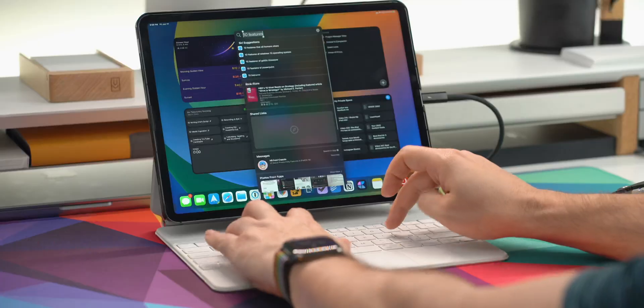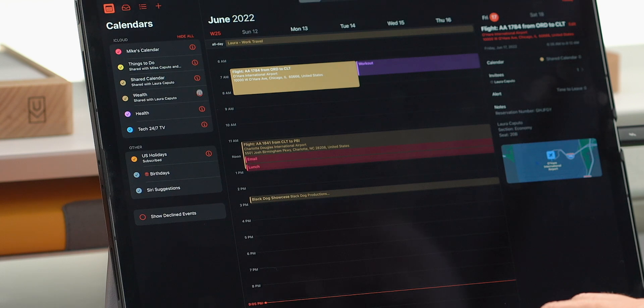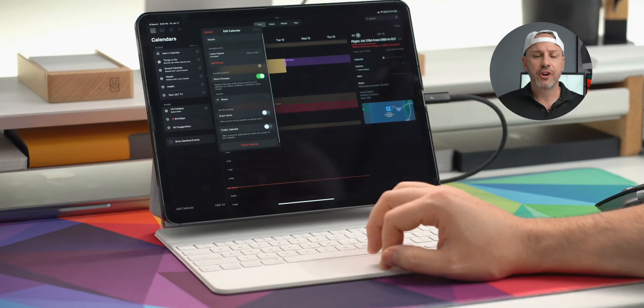Number 9 is along the same lines — a desktop-class feature inside of existing apps in iPadOS 16. You'd be surprised to learn that if you wanted to share your calendar from your iPhone or iPad, you could not do that until this year. That's changing. Apple is allowing you to share your calendar in iPadOS 16 by simply opening the calendar app and choosing who you want to share with — something that previously required going to your Mac.